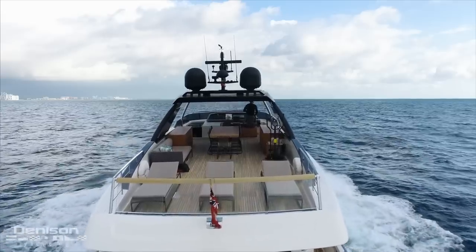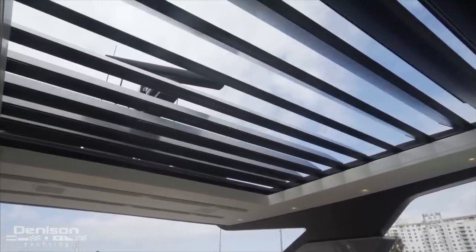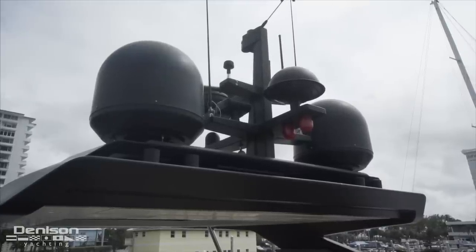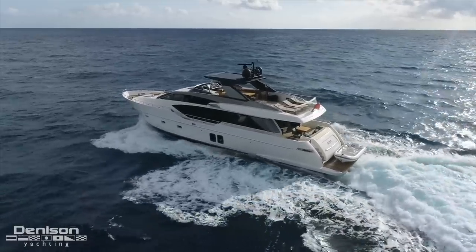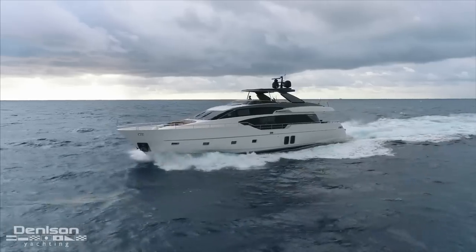Touching on the style that San Lorenzo presents, I think the hardtop is one of those features that makes her stand out versus the competition. Instead of a standard white arch, the San Lorenzo SL 86 features a tri-color blend between matte black, metallic gray, and off-white. I really think this adds a pop of style that makes it uniquely San Lorenzo.